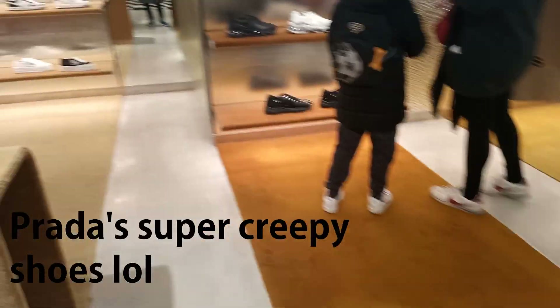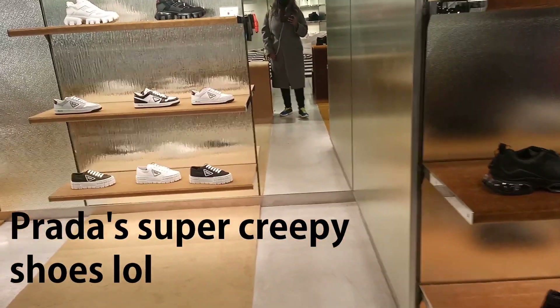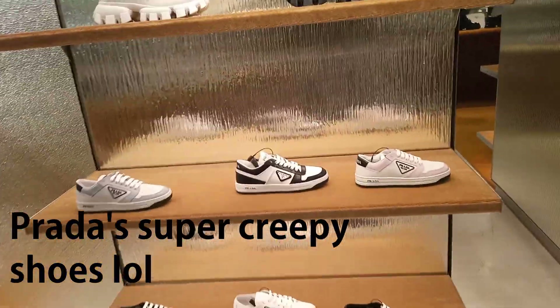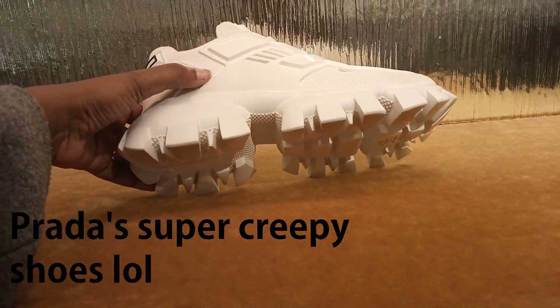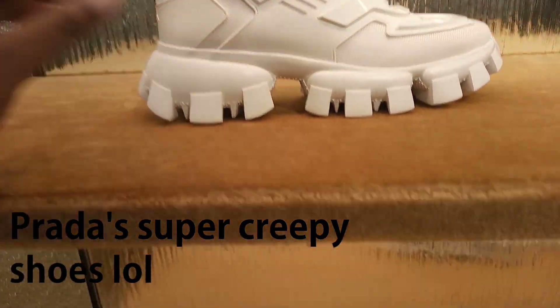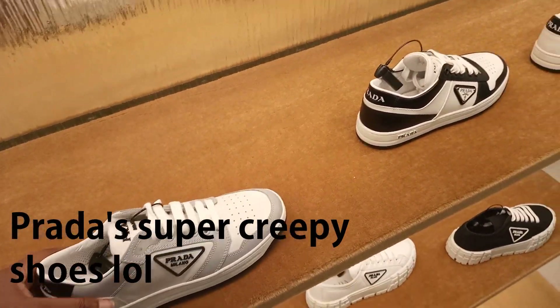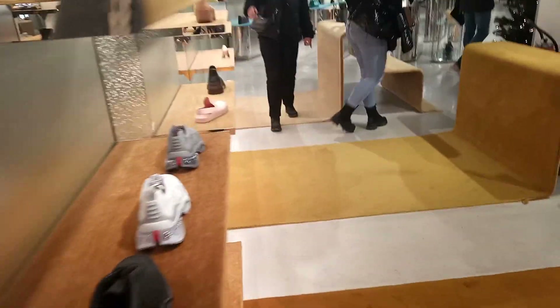Okay, here are the ugly Prada boots. Super creepy, super ugly. I really, really don't like those boots at all — they're proper ugly to me. Don't be offended if you have them — it's just my opinion. I'm not saying I get to create all the opinions in the world. It's just my point of view. I don't like Prada's shoes. I liked one rack of Prada.